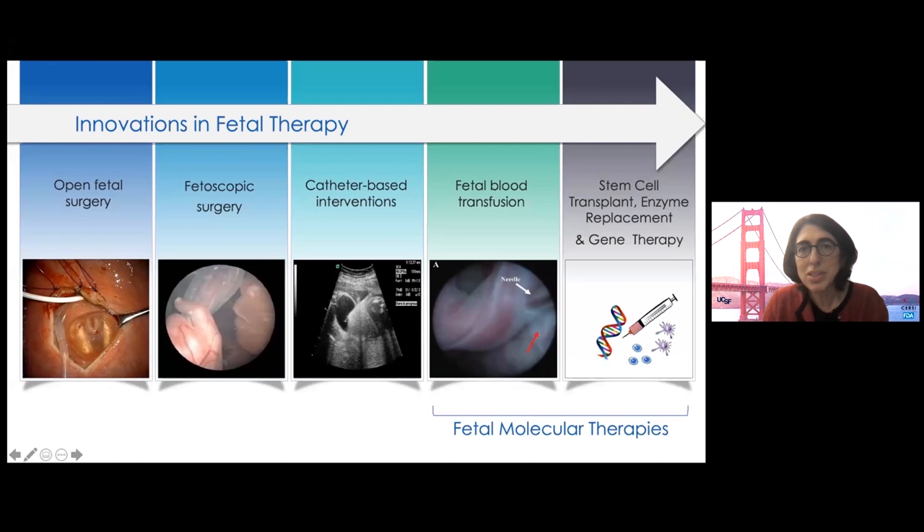This is our general systemic delivery method for new fetal molecular therapies that we're developing, such as stem cell transplantation, enzyme replacement therapy, or in the future, gene therapy. Although these therapies are just starting, over time we expect they'll be a larger part of the fetal surgical repertoire.